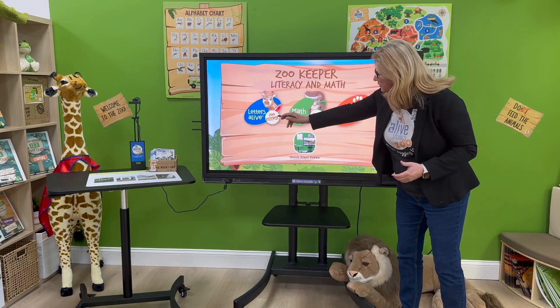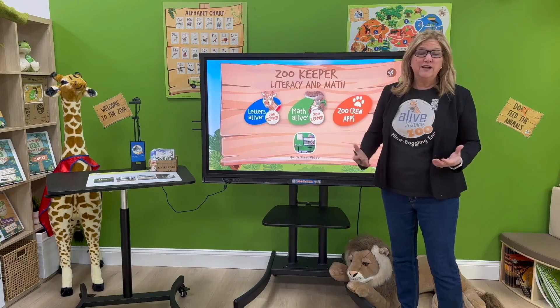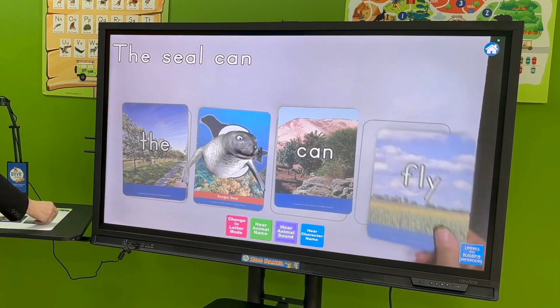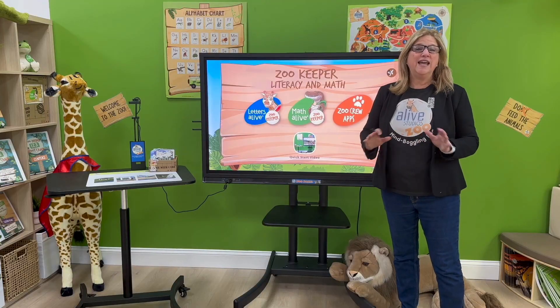Including Letters Live — an engaging way to learn letters, letter sounds, building words and sentences. It supports the science of reading and enhances any curriculum.